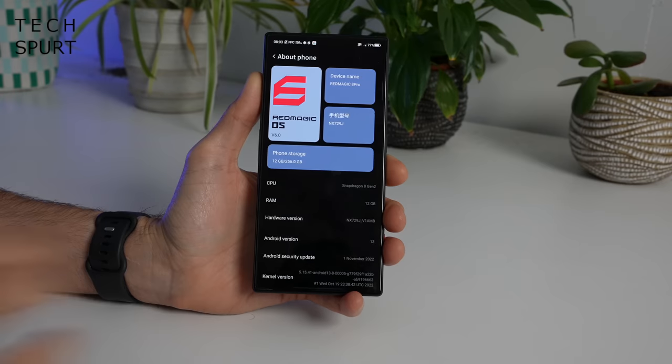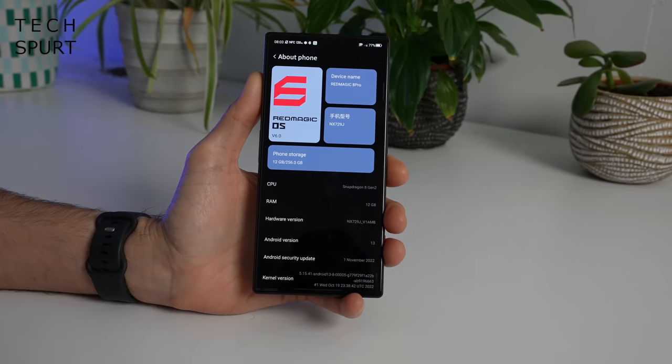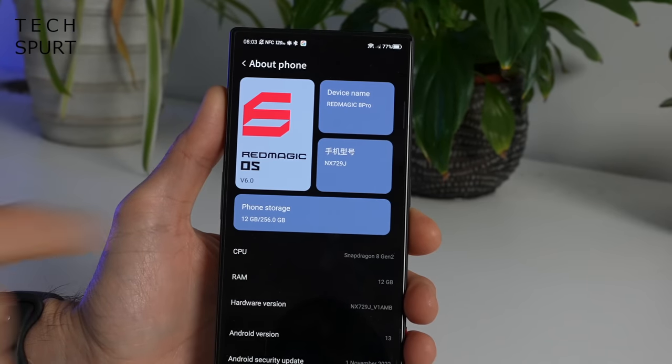There's no water resistance here — made obvious by the two whopping great vents on the sides. Running on the Red Magic 8 Pro is the latest Android 13 with Red Magic OS version 6.0 slathered on top.